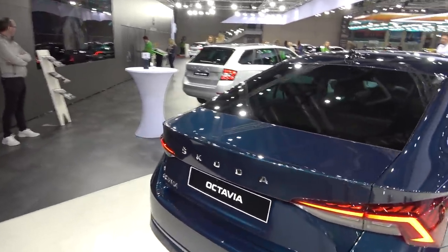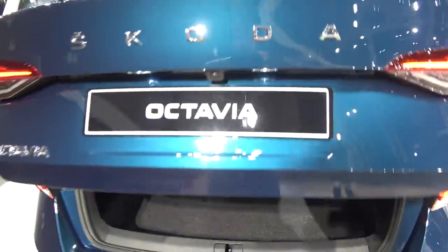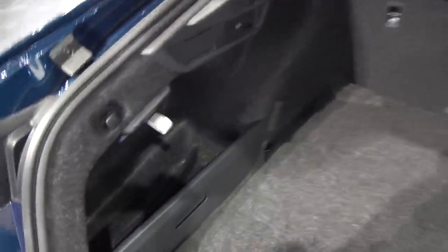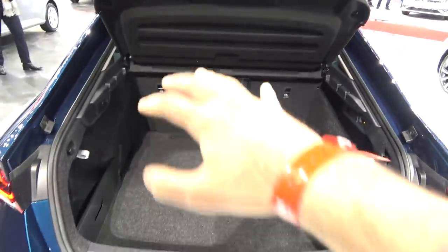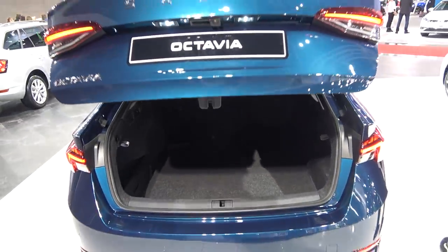One of the main reasons people buy the Octavia is practicality, and this car is very practical indeed. The trunk is 600 liters — totally crazy. You also have Skoda's Simply Clever solutions: the spare wheel is stored down below, and there's a clever cargo divider so one bag doesn't slide around the whole trunk. Definitely one of the three main advantages over competitors.